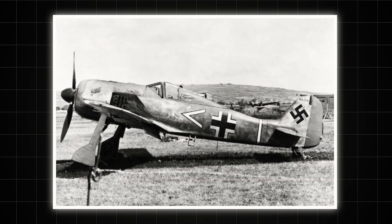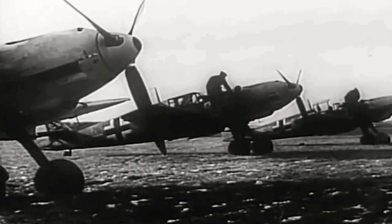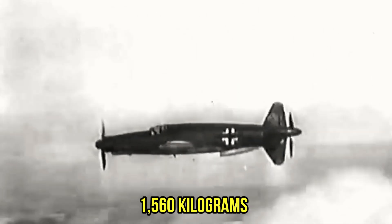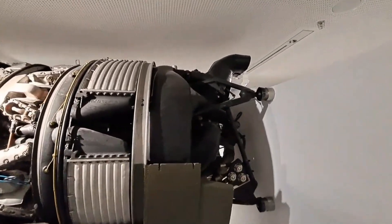When this technological marvel was bolted to the nose of the Focke-Wulf FW 190, it created the most feared radial-powered fighter of the war. The engine's distinctive cooling fan gave the aircraft its unmistakable bulldog profile, while inside, 1,560 kilograms of precision engineering turned fuel into fury. This wasn't just horsepower — it was German determination cast in aluminum and steel, a mechanical brain that could think faster than any pilot under fire.